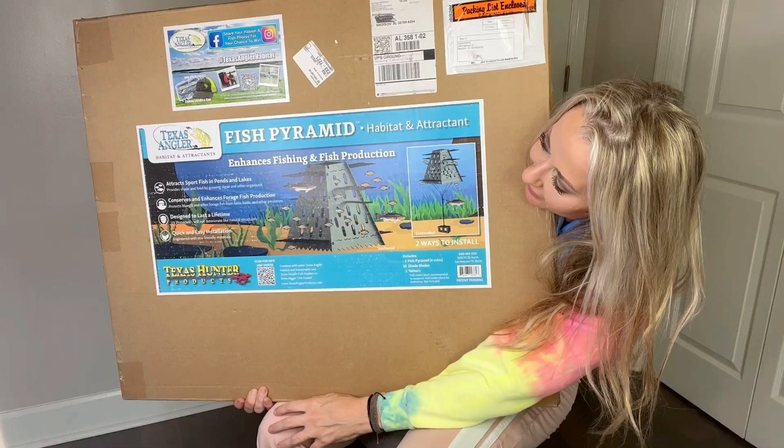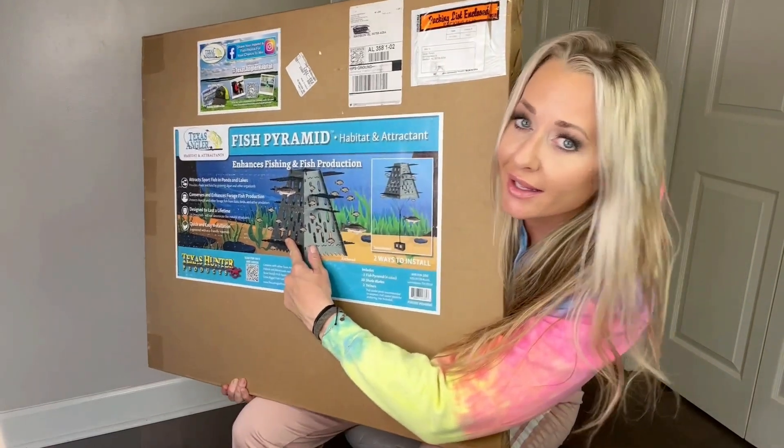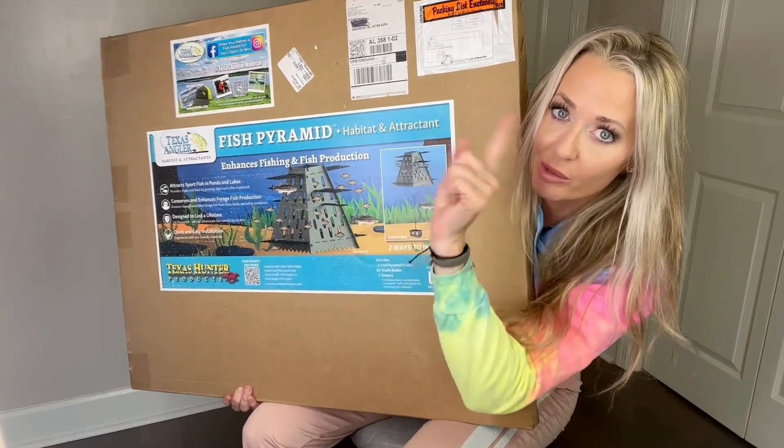That's all we're going to hit today — fish habitat and attractant. It's important.